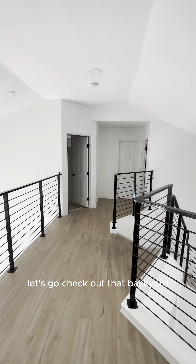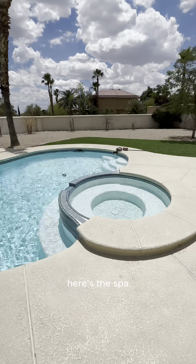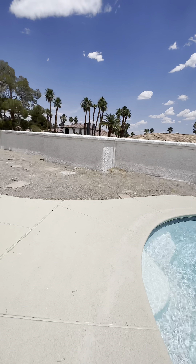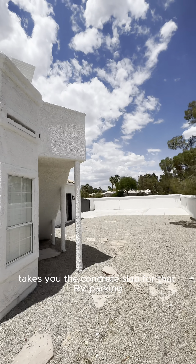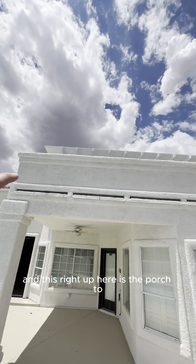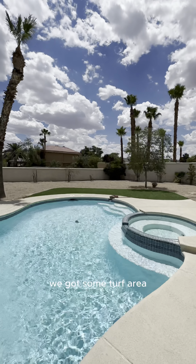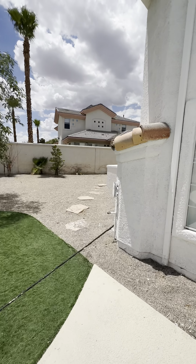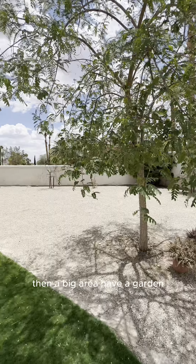Let's go check out that backyard. Right as you step out, you can see this beautiful pool. Here's the spa. You have this covered porch area right here with the fan. Takes you to the concrete slab for that RV parking — always nice. And this right up here is the porch to actually one of those rooms upstairs, with a staircase right here that takes you up to it. We got some turf area, then you got all the pool pumps and things like that, and then a big area to have a garden — whatever you want out here.